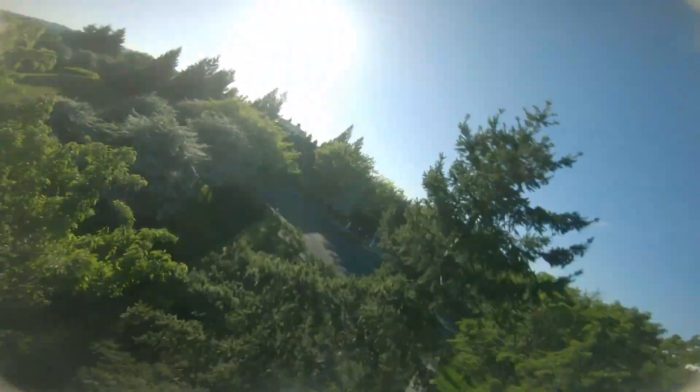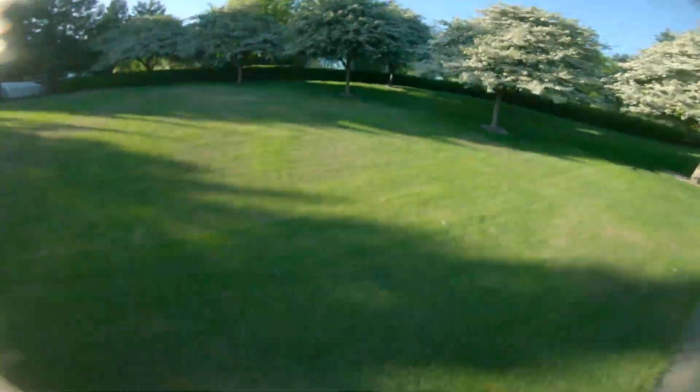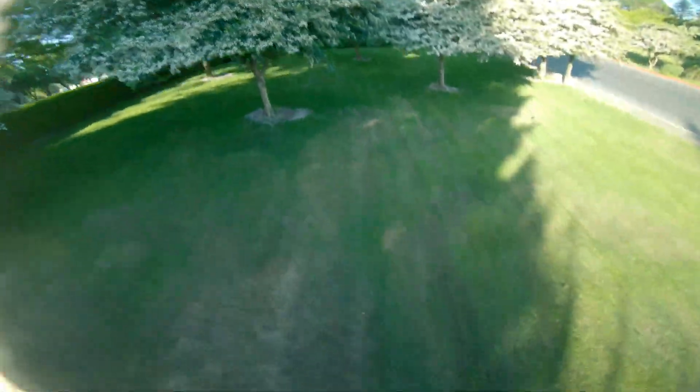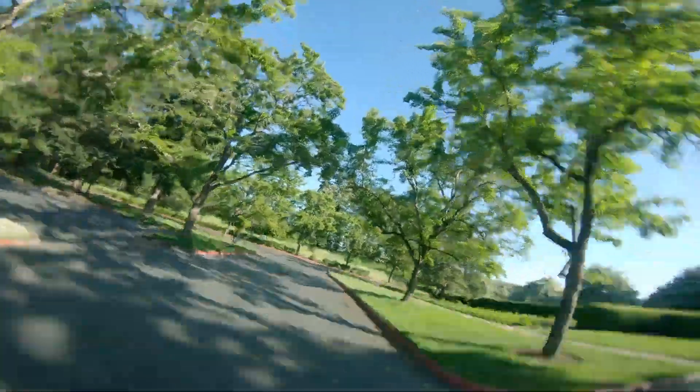I actually picked this video out because I am a golden hour person — I love the lighting. I also appreciate how he's not using any additional stabilization. There's no GoPro stabilization, no hyper smooth, no real steady. Just look at that — that's crazy, just reverse under the tree. He's really pushing the limits of what we can do with our FPV drones. He's so smooth when he's doing this.